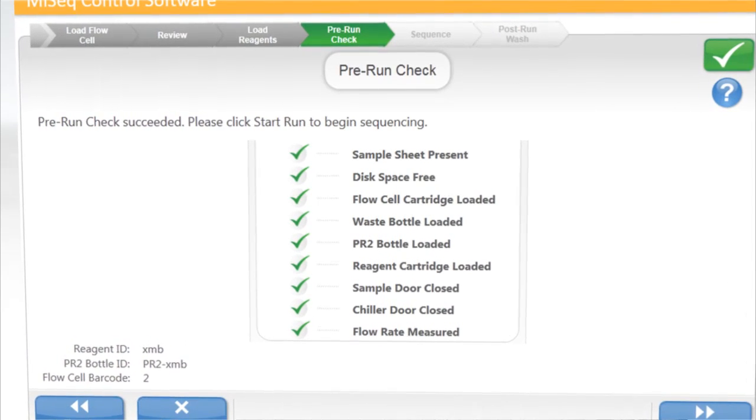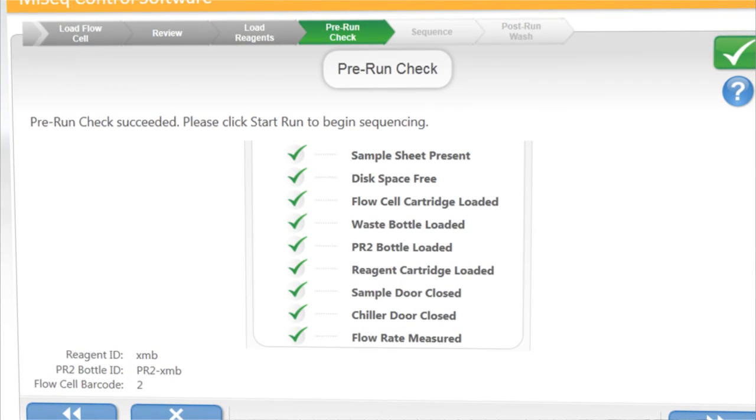Then it will do a pre-flight check, making sure that all of the fluidics are working and every other aspect of the system is functioning as it should be. It will even tell you if you try to do a type of application that's not suited to the reagents that are loaded, and that you need to either change the reagents or change the program that you run. It's very clever and designed to make your life as a researcher very easy. In the past few years, many applications have been developed using the Illumina SBS chemistry, and all of those are essentially portable to the MiSeq system.